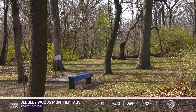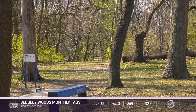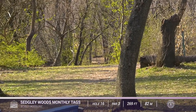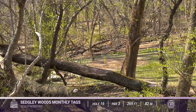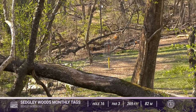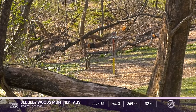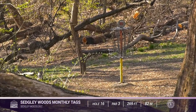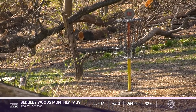Moving to hole 16 — another different look. It only migrates maybe 15 feet to the right, but it puts you directly behind a couple of obstacles, making it a little more challenging. There's the left route we're showing and multiple routes you can take here — it's a very creative hole. I'm going to predict everyone's probably going to take the anhyzer or hyzer to the right.